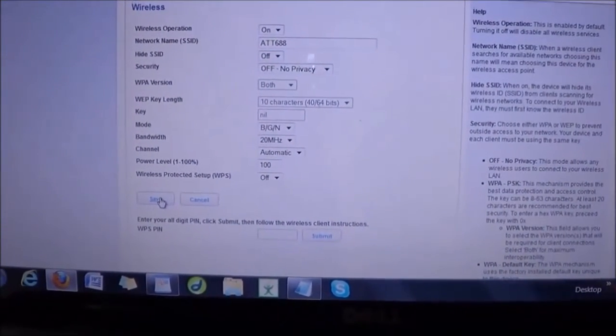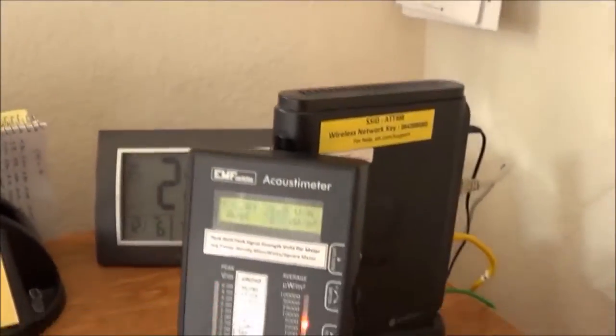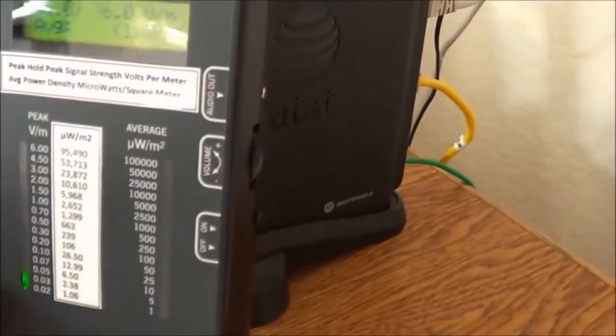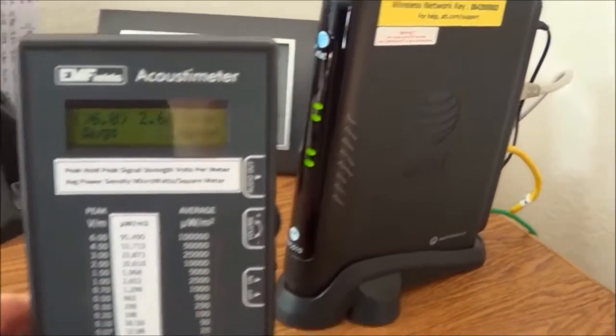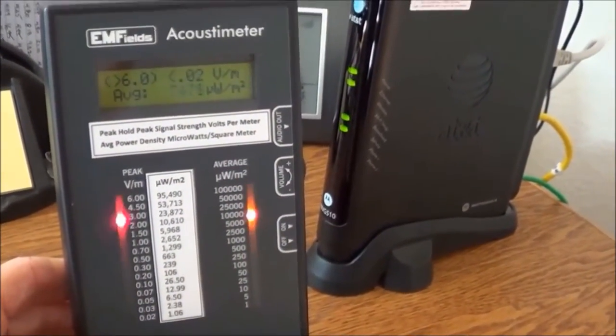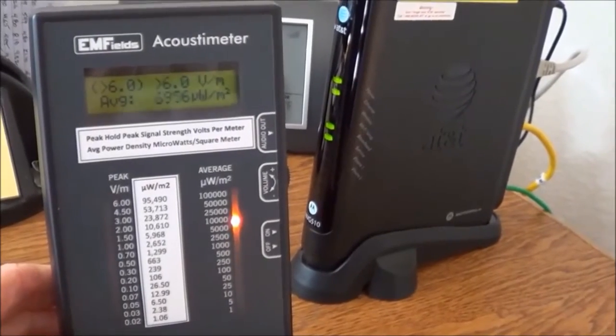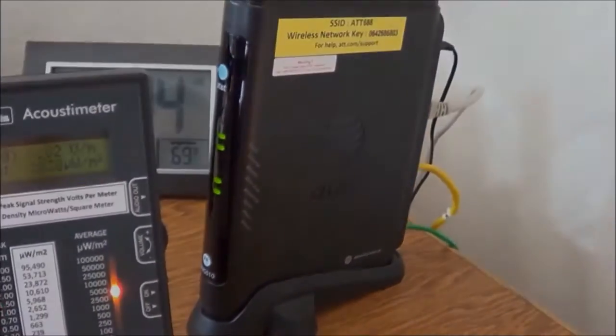I'm going to enable the wireless and save it. And look at that. Even though I have an ethernet cable plugged into it, the radio frequency meter is showing extremely dangerous levels of RF radiation coming out of the modem.